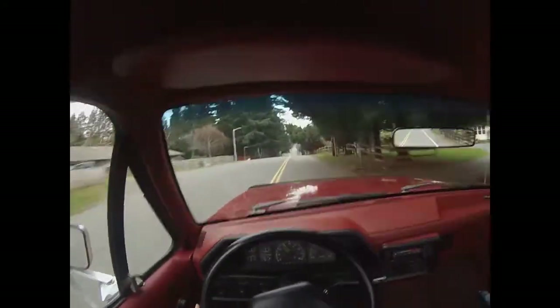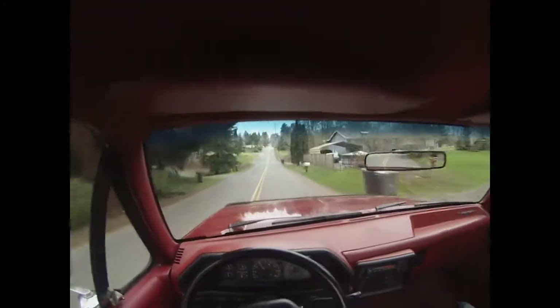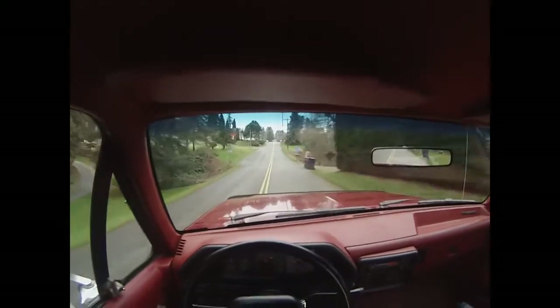Really nice sound from the V8. No reserve here — if you want more photos or videos just let me know. It's going to be going home to a new owner for sure.